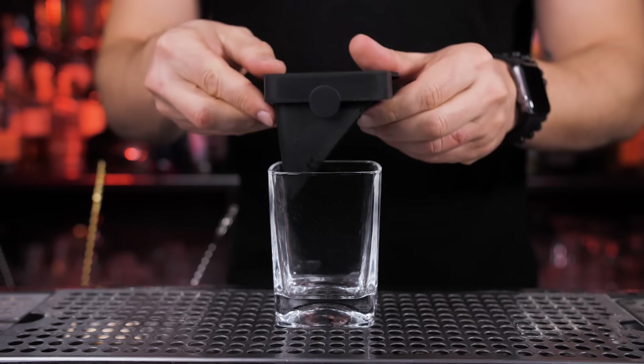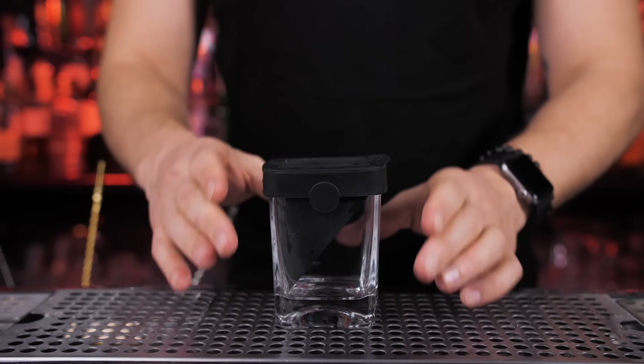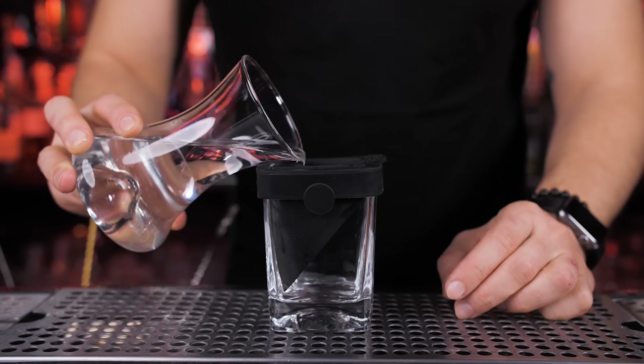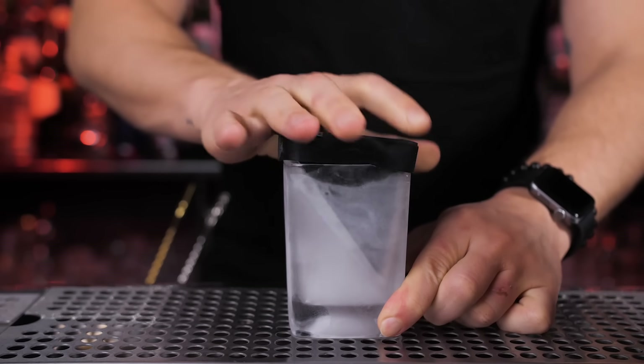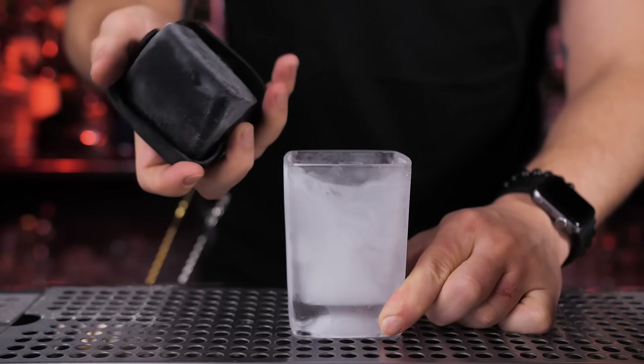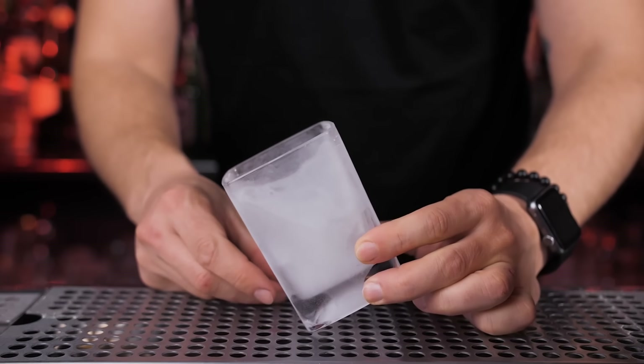Next is the unique Whiskey Wedge glass you might want in your home collection. It includes an ice mold — simply add water and put it in the freezer for three to four hours. Make sure you place it on a flat surface during freezing. The ice forms a wedge shape on the side of the glass.